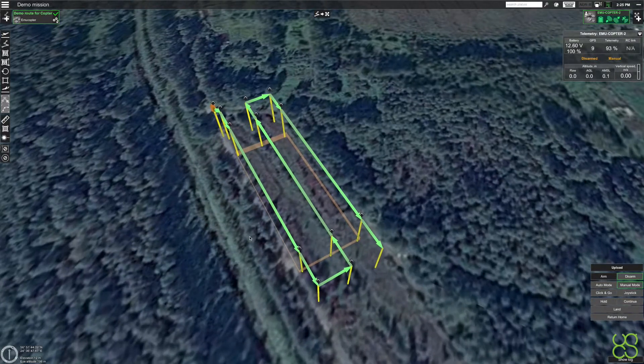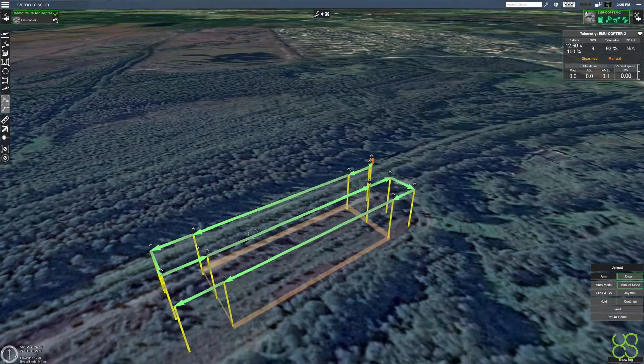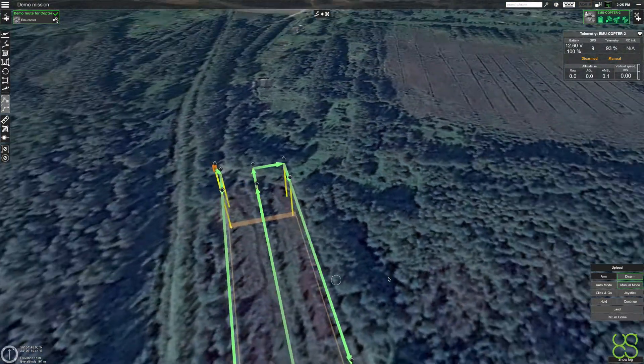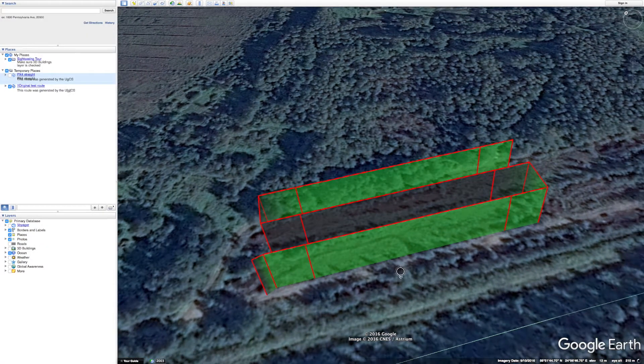In our test we used a 3DR Iris with PX4 firmware on our test photogrammetry route. The route was flown in a straight trajectory. We will use Google Earth for analyzing the flight trajectory. Here you can see the original route, and now let's take a look at the PX4 flight trajectory.